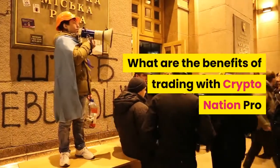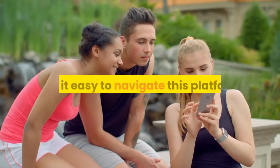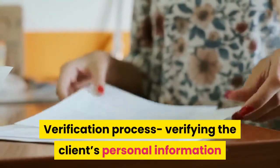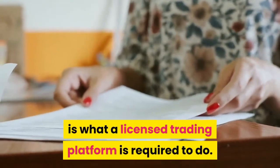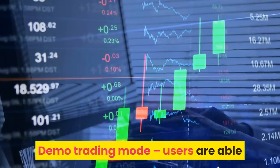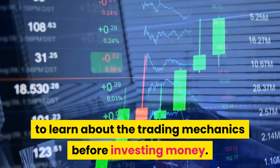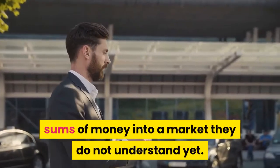What are the benefits of trading with CryptoNation Pro? User-Friendly: a new user will find it easy to navigate this platform — the features are basic and easy to understand. Verification Process: verifying the client's personal information is what a licensed trading platform is required to do. Online Customer Support: there is a customer service support chat and telephone team available 24/7. Demo Trading Mode: users are able to learn about the trading mechanics before investing money, which safeguards new users from investing large sums into a market they do not yet understand.